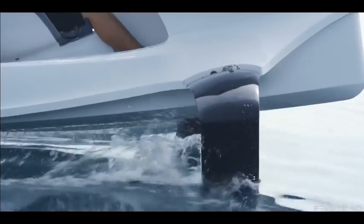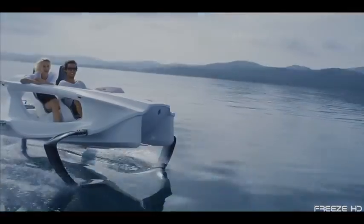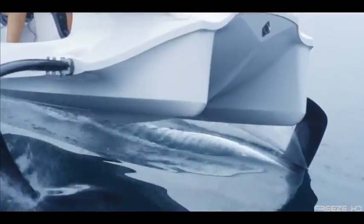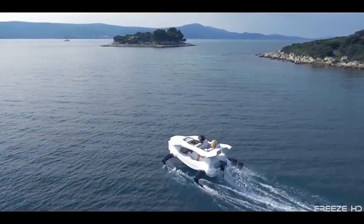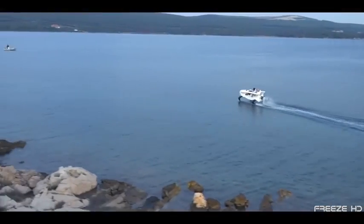If you can imagine the coolest looking watercraft possible, chances are it would look something like this. This is the Quadrofoil, an all-electric dream machine that's caught the world's attention — a prime example of how the field of motorized watercraft is undergoing a reinvention in recent years.